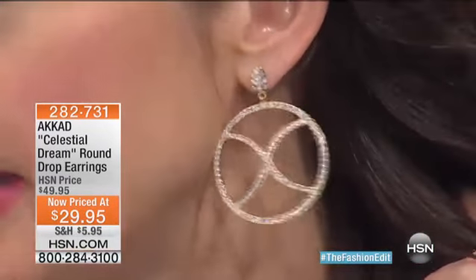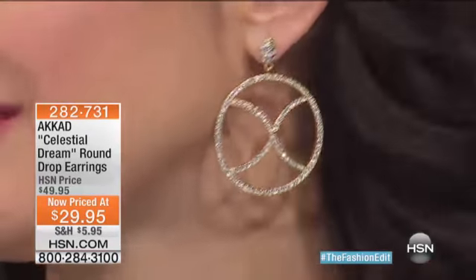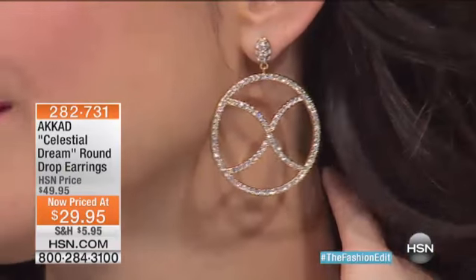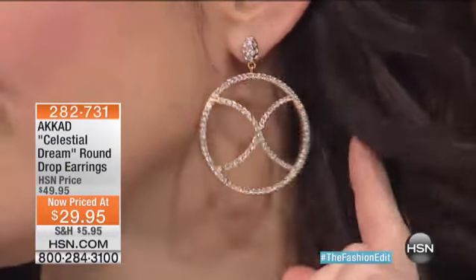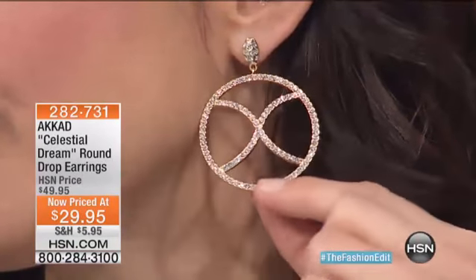Can I just point out how striking these are in their unique design? But they're also not pulling down on my ear at all. Because look at this — if they were pulling down, you would see it instantly. You would see your ear pulling down. They are light as a feather. But look where they fall — the curves around your jawline. Do you see how exactly at your jawline it falls?